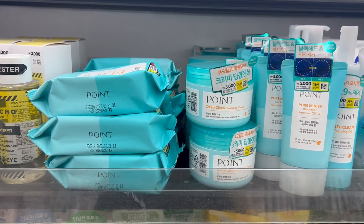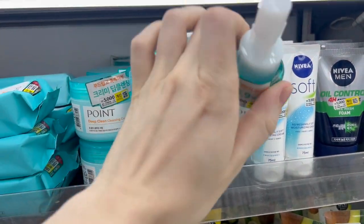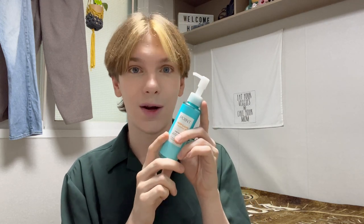Now on to cleansing. The Point brand has some wonderful cleansers — they have balms — but the one I personally really like and am using on a regular basis is the Point Deep Clean Cleansing Oil. Now, this does have fragrance in it. However, I don't mind fragrance in cleansers too much because they're not on the skin long enough to create a lot of irritation. This is pretty small, but a little goes a long way. It's very thin, very emollient, takes everything off, and the great thing is that it doesn't leave a residue behind.